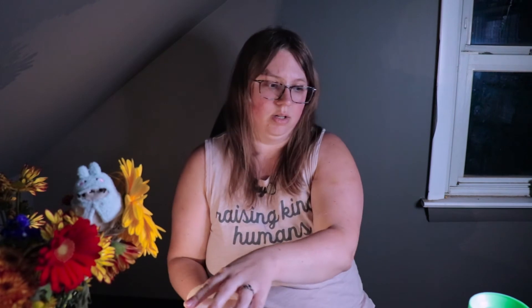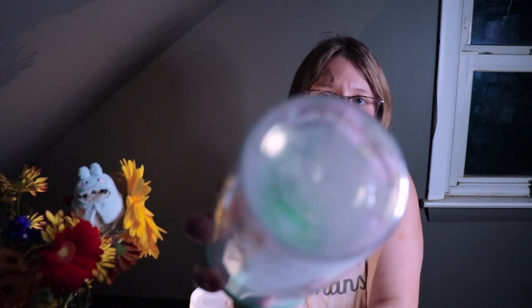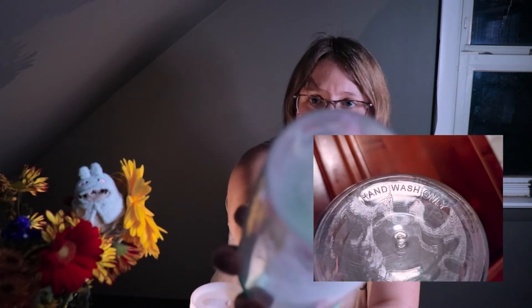These are generally hand wash only because they're plastic and plastic will melt under extreme heat. The one that broke doesn't have a stamping that says that — it probably had a sticker — but this one has a stamping that says 'hand wash only.'